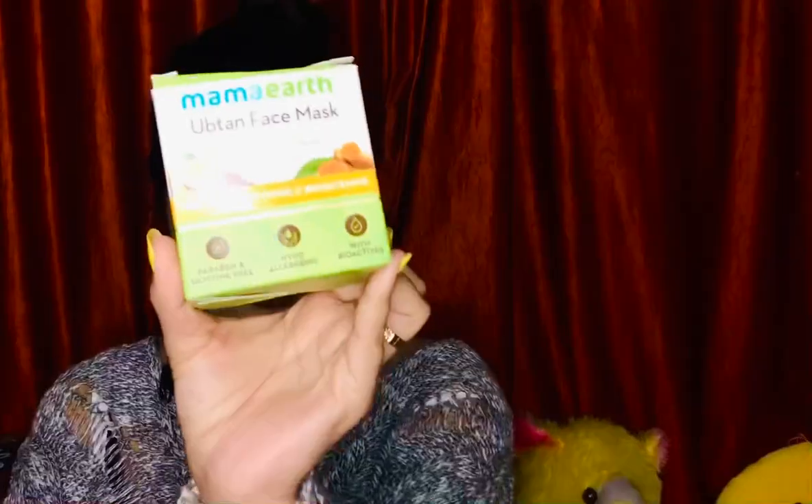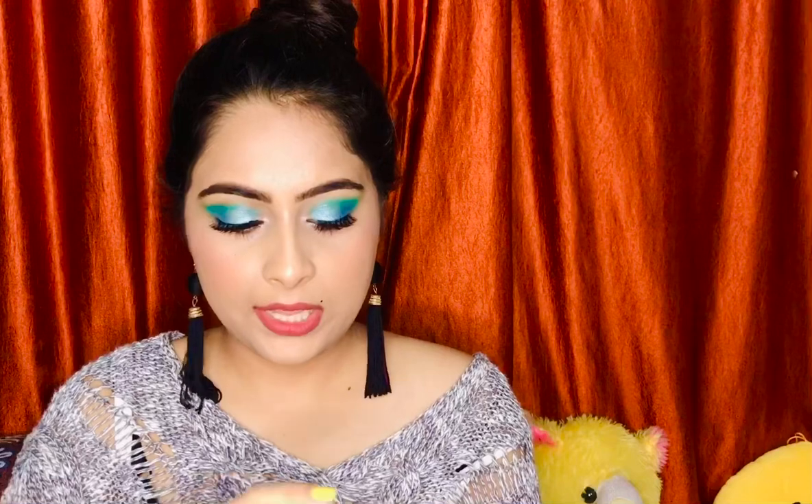Then I have the Mamaearth Ubtan face mask. It was so much raved about by bloggers and I've used it twice. It has a very good smell to it, works really well, and gives a slight yellow tint to my face after use. I really like this product — it's really good for sensitive skin, and Mamaearth is a very natural kind of brand.